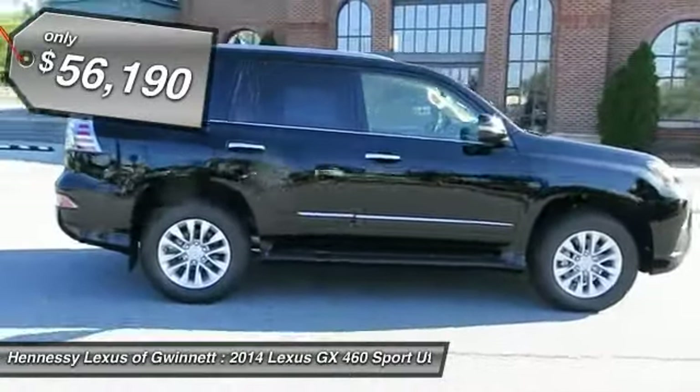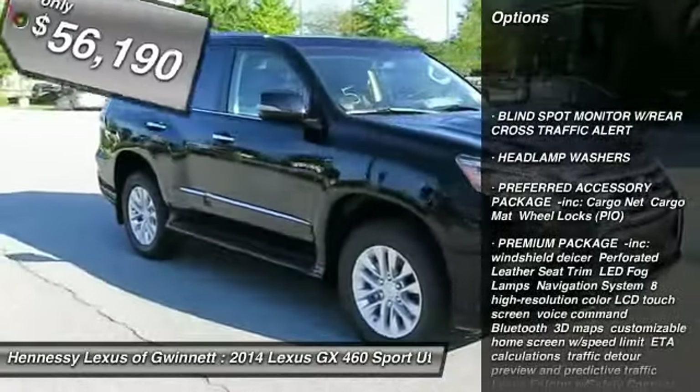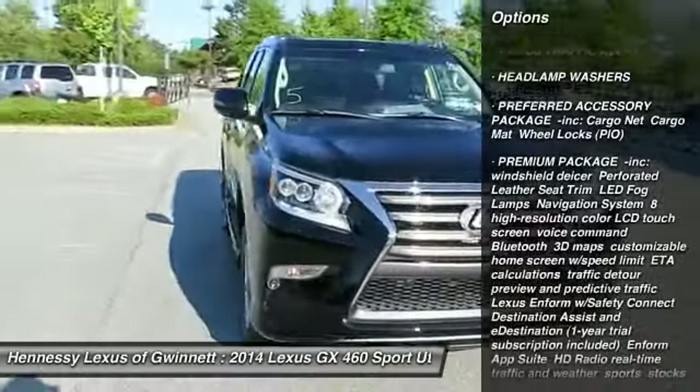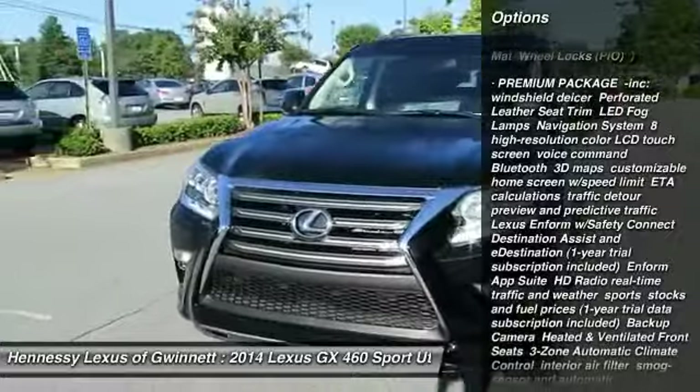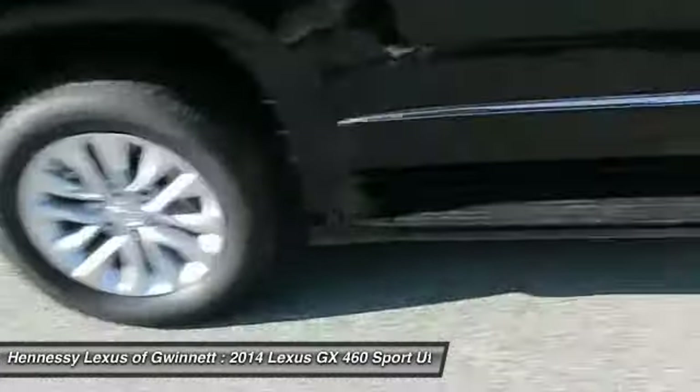Here are some of this vehicle's great options: anti-lock braking system, steering wheel audio controls, power passenger seat, power steering, adjustable steering wheel, aluminum wheels, four-wheel disc brakes, four-wheel drive, AM-FM stereo radio, rear defrost.